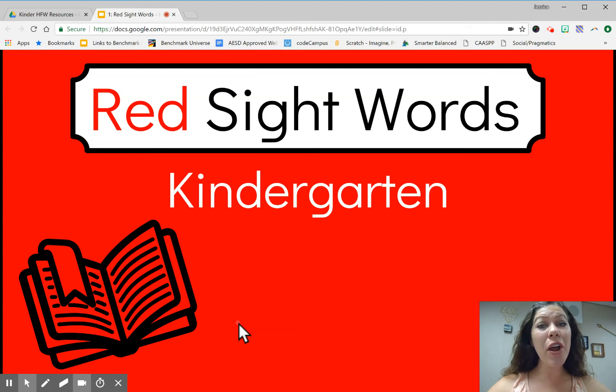Hello, Scholar! We are going to practice our red sight words to become a better reader. When I nod my head like this, that means you will say the word or letter. Please look at your screen and let's learn.